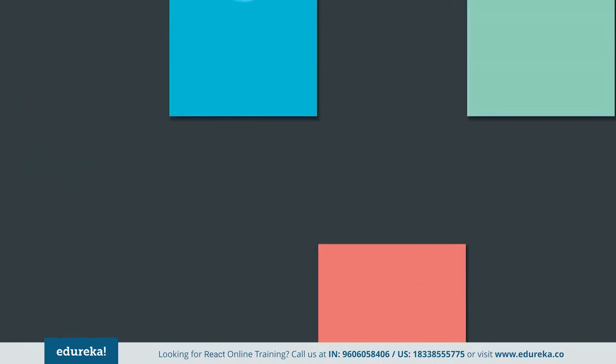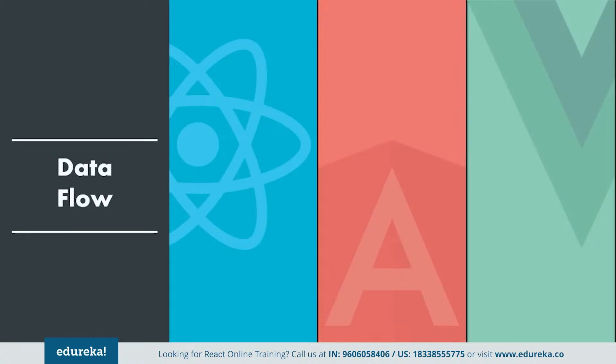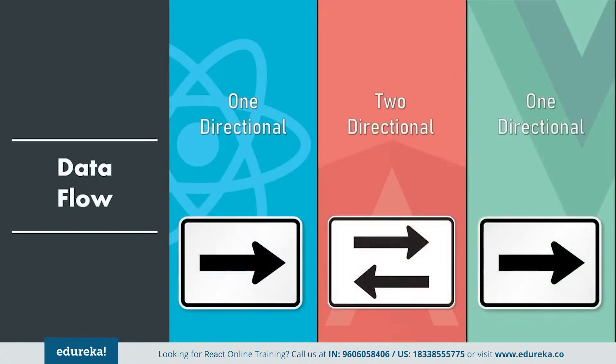Next, we will see how these frameworks manage data flow. React and Vue follow one-directional data flow, meaning throughout the application the data flows in a single direction, which gives you better control over it. Whereas Angular follows two-directional data flow, which increases the app's complexity, making it tough to understand and also implement.